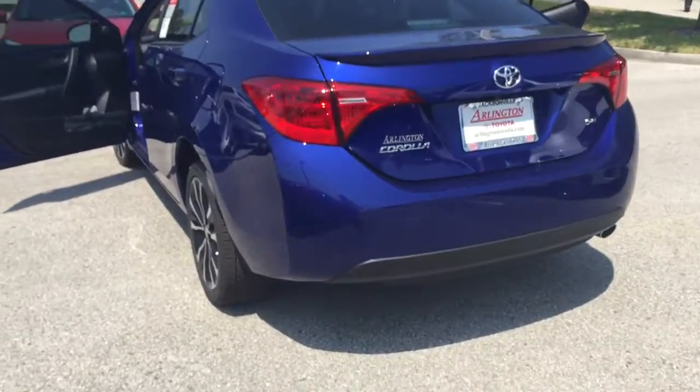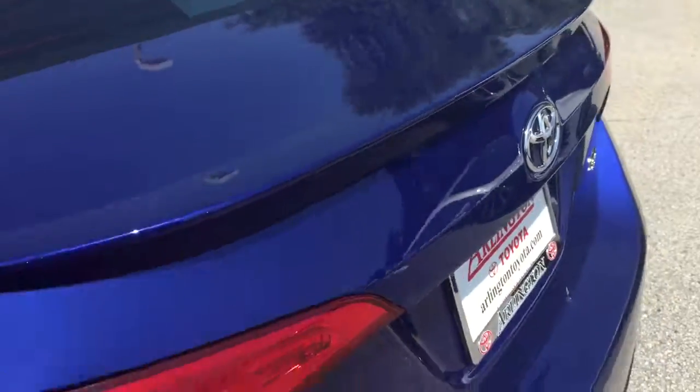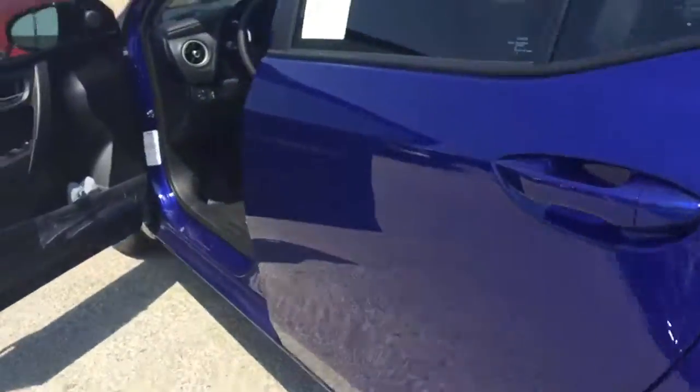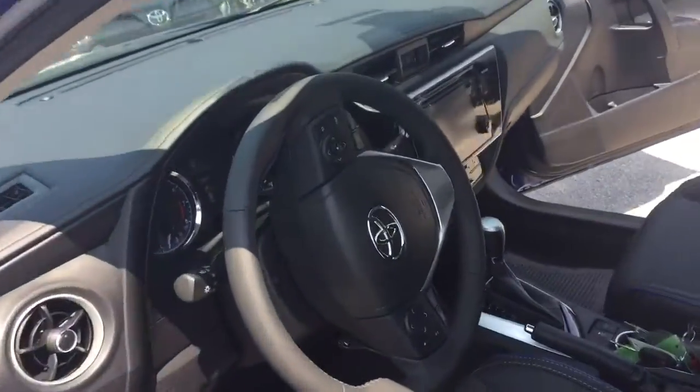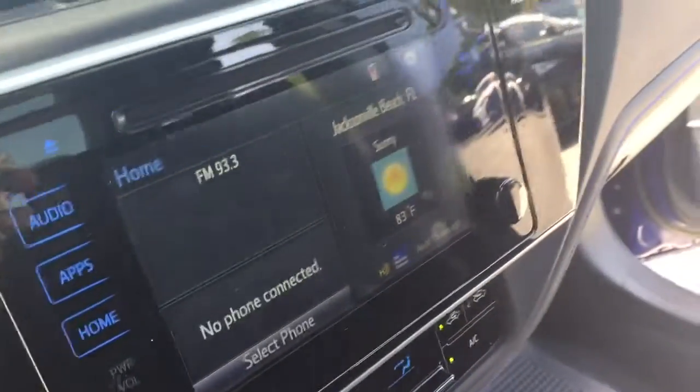The vehicle has sport-tuned suspension due to it being an SE model. It does have a chrome tip exhaust and a spoiler right here. So if you have further questions, just let me know. I just wanted to virtually bring the vehicle to you prior to your arrival. Thanks so much. Again, I'm Kara from Arlington Toyota.